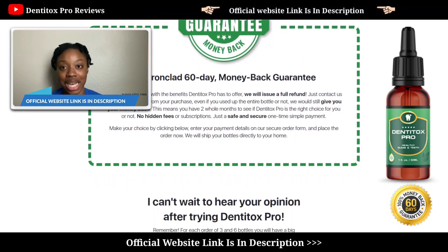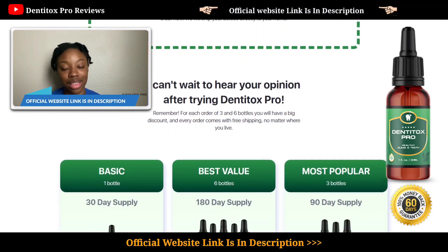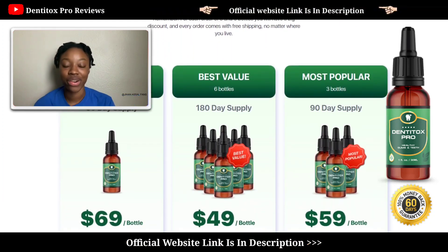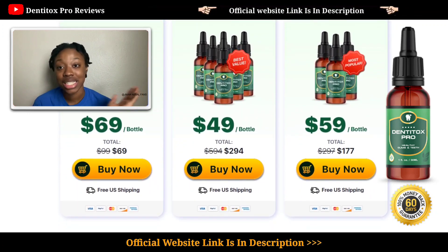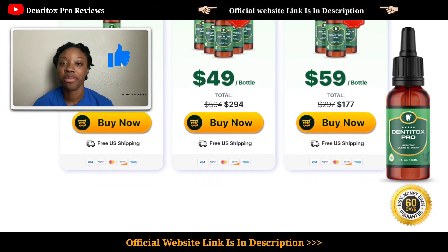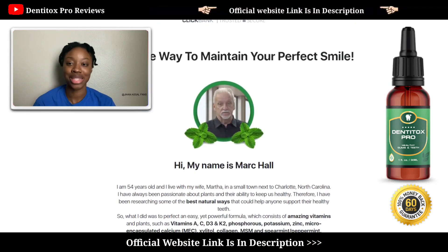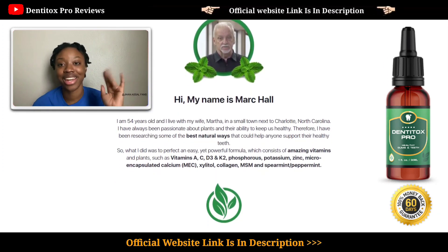If you decided to buy this supplement, again make sure to buy it only from the Dentitox Pro official website. I've provided the link down below in the description and in the pinned comment section. This is the end of my review video — I hope you got some value out of it. Don't forget to smash the like button and comment down below if you have any doubts or questions. I'll see you guys next time — take care and see you later.